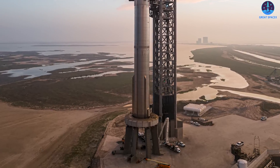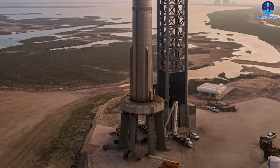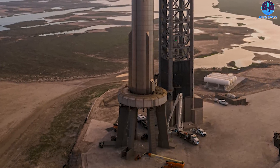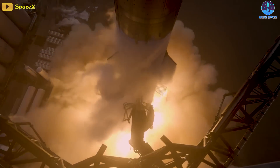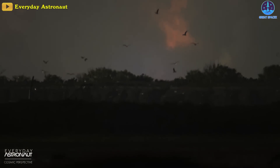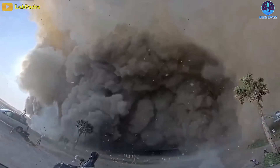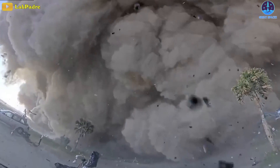SpaceX's previous orbital test of Starship became notorious due to the effects it had on the launch pad. Unlike most other pads, the Starship pad didn't have a flame trench, flame deflector, or sound suppression system. The concrete of the pad was superheated and quickly destroyed in what SpaceX's CEO Elon Musk called a "rock tornado," causing damage to the booster's Raptor 2 engines that may have resulted in the mission scrub, as well as spreading particulate matter for miles.